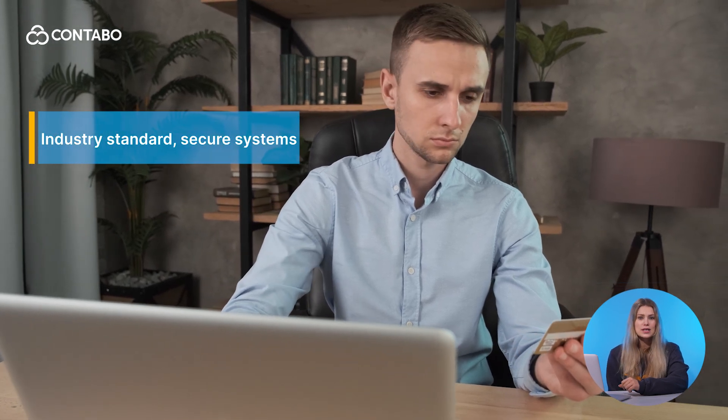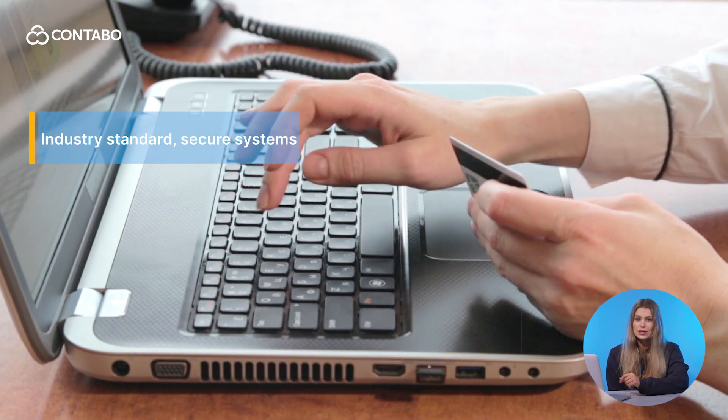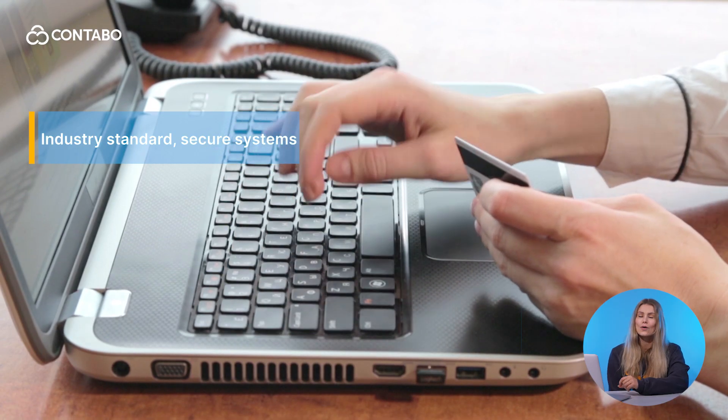Finally, with Contabo's focus on security, credit card or PayPal payments are processed through industry-standard secured systems, ensuring your data is safe every step of the way. Now let's talk about pre-authorization, an important step in processing credit card payments at Contabo.